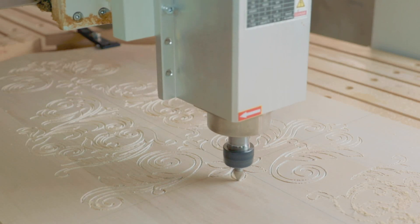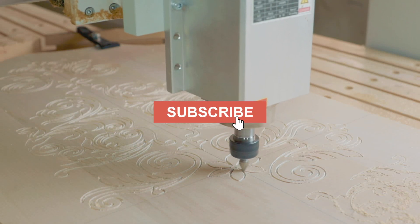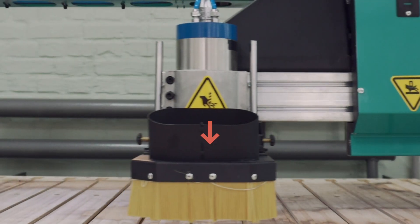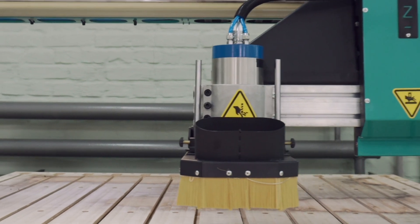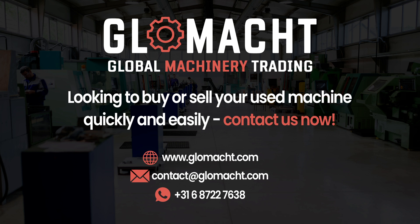If you found this video helpful, don't forget to give it a thumbs up and subscribe to our channel for more valuable content. If you have any questions or suggestions, please leave them in the comments below. You can also visit our website www.glamic.com for the latest offers on new and used CNC machines. We're always here to assist you in your CNC machine journey. Until next time, happy machining!